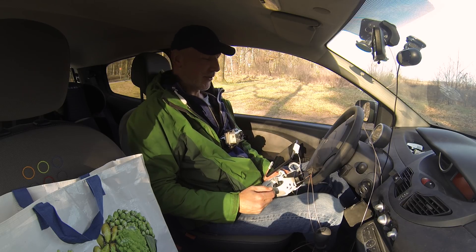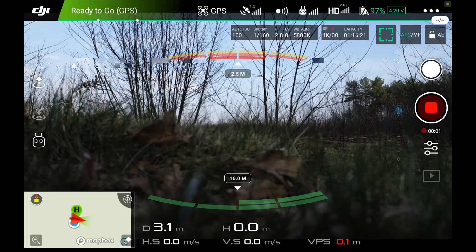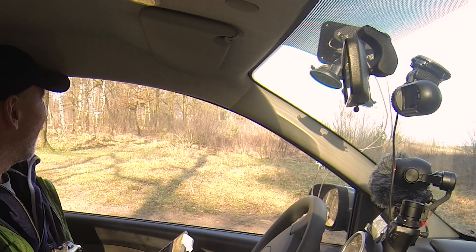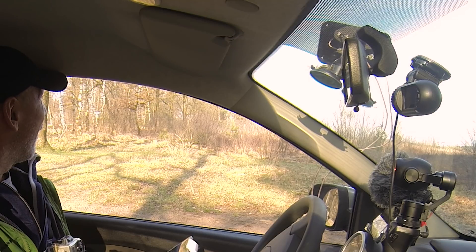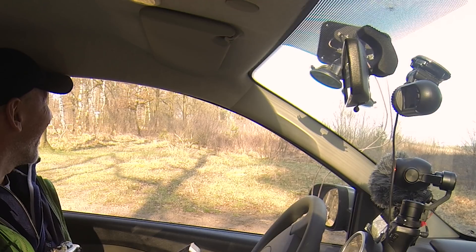This is so funny. Okay, start recording. Start the propellers. Take off. The home point has been updated — please check it on the map.